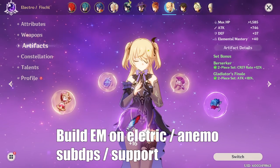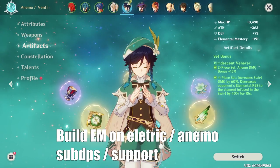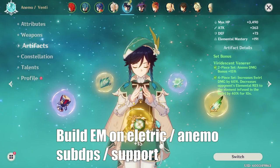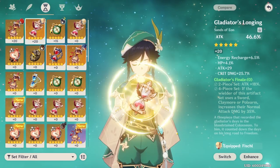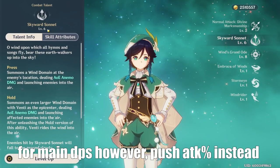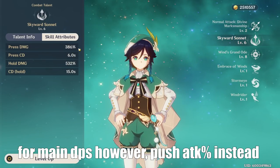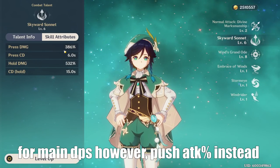With that being said, on support characters such as Fischl or Venti, you should definitely be pushing elemental mastery as much as possible. However, if you're playing main DPS — for example, main DPS Venti — you should be using attack percent instead, because your talent scaling will then scale off your attack percent, for example your Skyward Sonnet. Because of this high number scaling, attack percent is definitely going to result in a lot more damage.